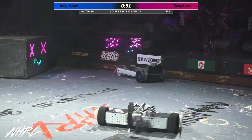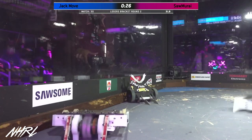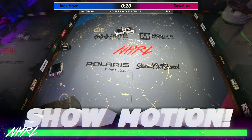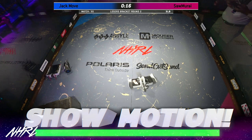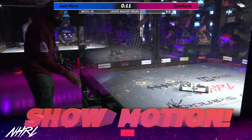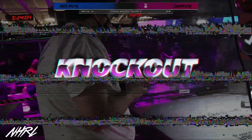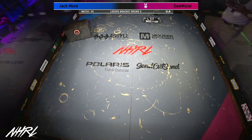30 seconds left here. You can see Drew Davis trying to get low, trying to see exactly what the problem is — is he high centered? Is he stuck on a piece of wood? Samurai already doing a victory dance as the slow motion comes up. Ryan Beaver very happy with his performance in this fight. This is peak Samurai. Knockout. And that's a knockout on Jack Move — losers bracket round two. Drew Davis will be packing up Jack Move.